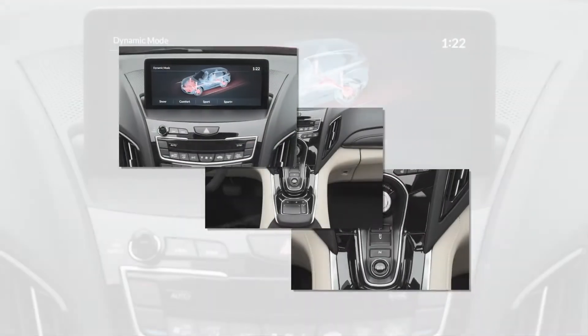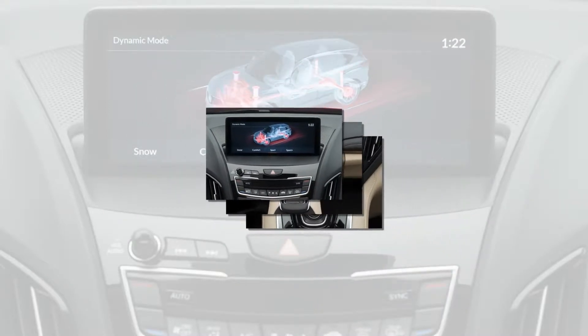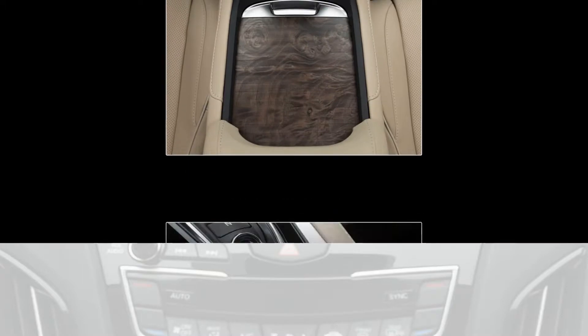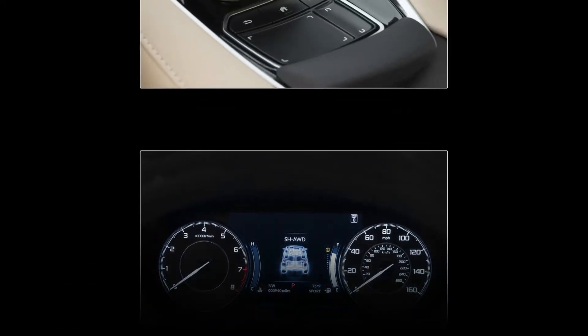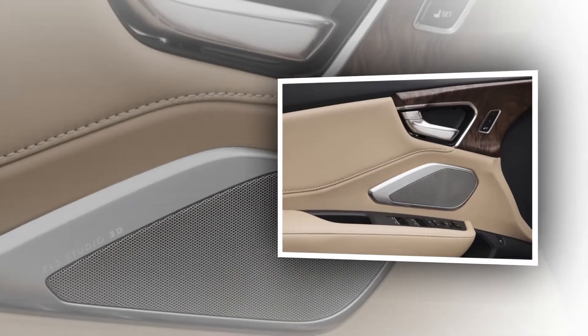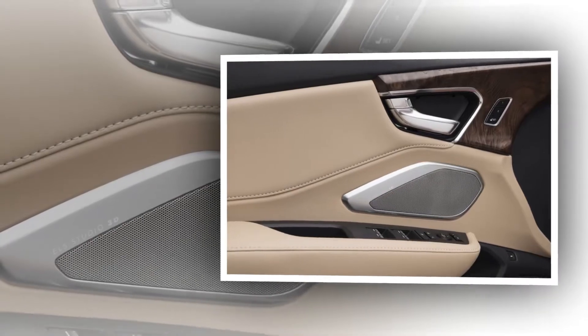Other standout features include a 16-channel, 710-watt Acura ELS Studio 3D system that includes four ceiling-mounted speakers. The car also has a range of connected car and driver-assistive features including hill start assist, surround view camera system, front and rear parking sensors, rear cross-traffic monitor, and blind spot information system.